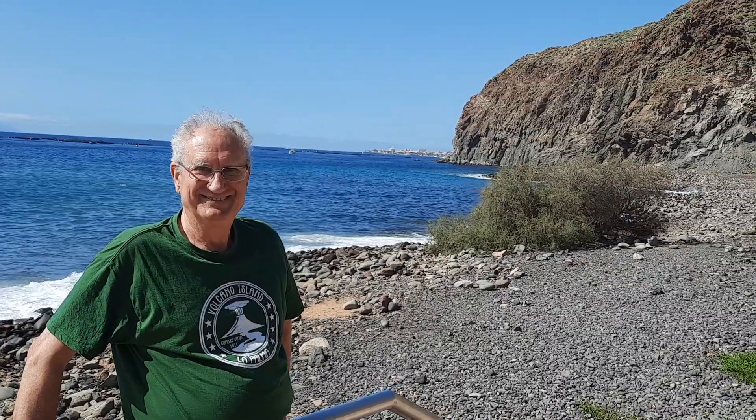Thank you for bringing us here. Montaña Guaza. That's it. Wonderful. Thank you very much. Bye-bye.